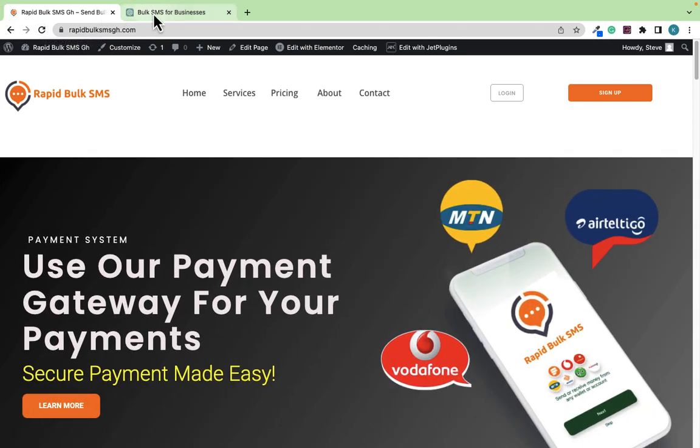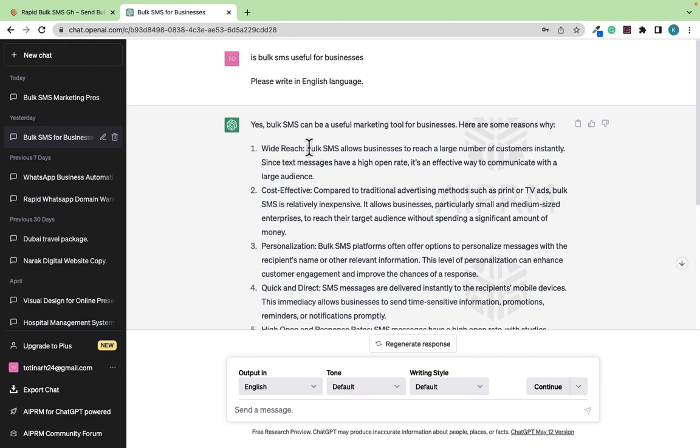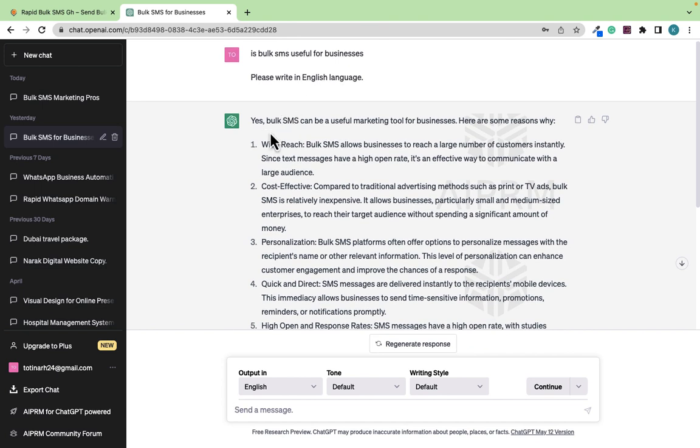I'm going to take you step by step through the best way to start your Bulk SMS marketing. When you ask ChatGPT if it is beneficial or important to use this approach for your business, this is the result it's going to give you. I just asked ChatGPT 'Is Bulk SMS useful for businesses?' and this is the result.